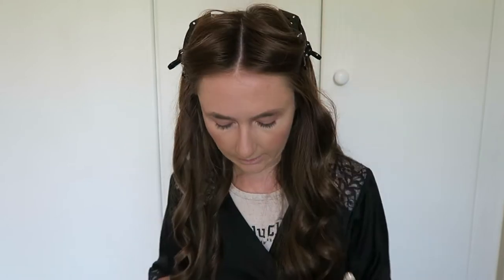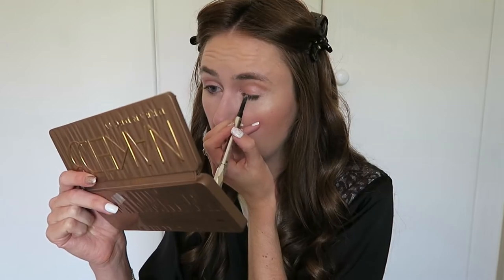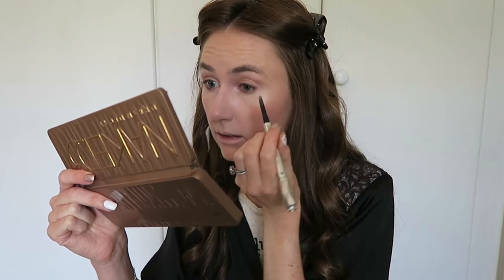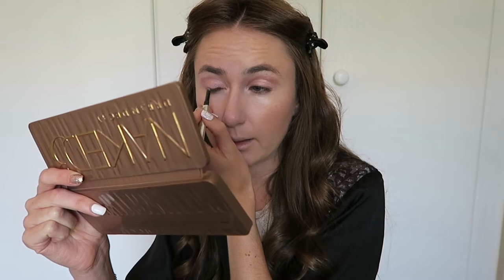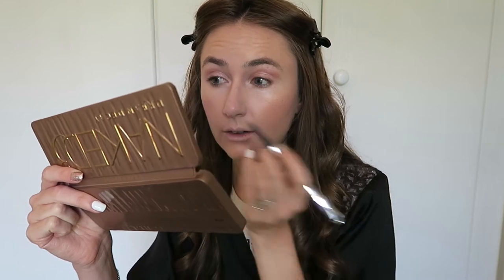I use the Benefit Goof Proof brow pencil. I've been using this for years — I think I've been through three — and I always come back to it. It's got a spoolie on one end and the pencil on the other, which is really handy. Today I'm going to apply it along my lash line just for a soft look, not as stark as a black liner would be. I do love a black winged liner, but not today — keeping it soft, light, and pretty.